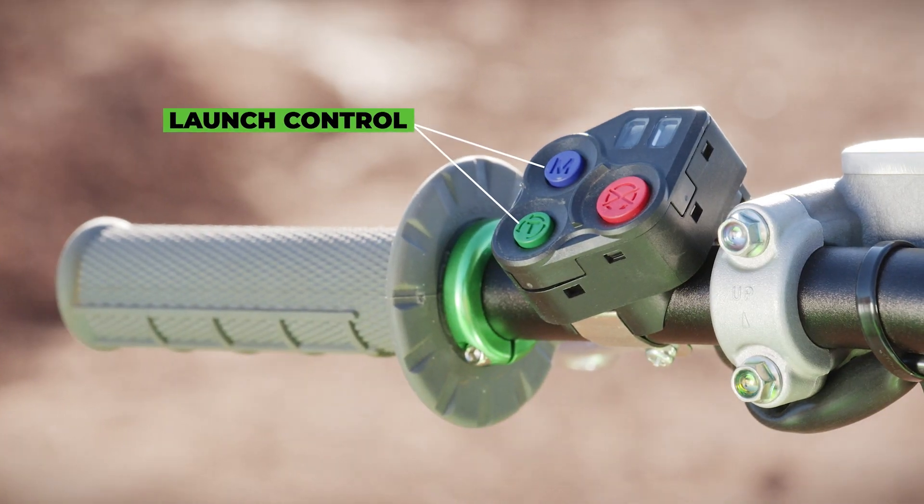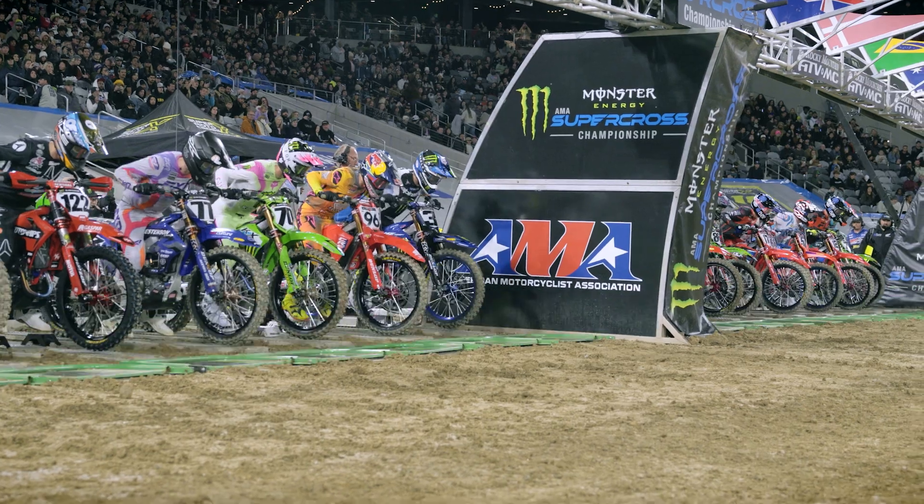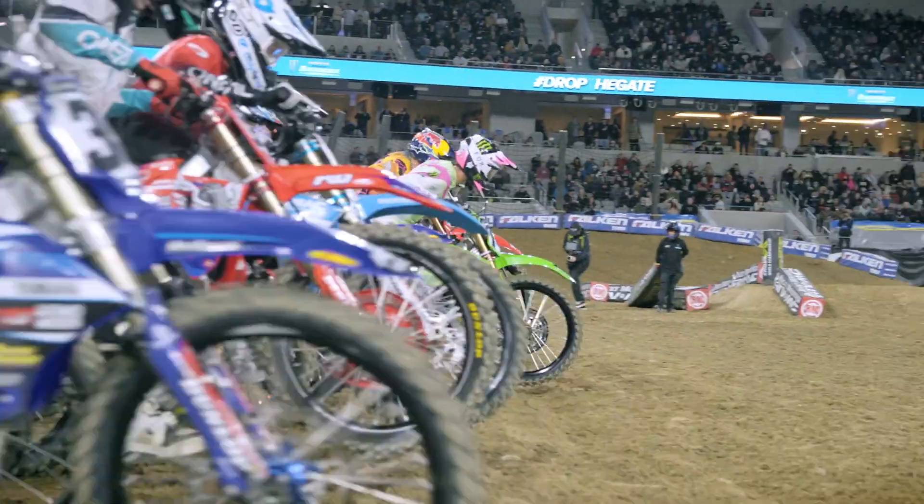Once the gate drops, you go — but you need to make sure before that you're in the right RPMs. The launch light only works when the rider is in launch control mode. Once the gate drops and they come out of launch control mode, the light turns off for the rest of the race.